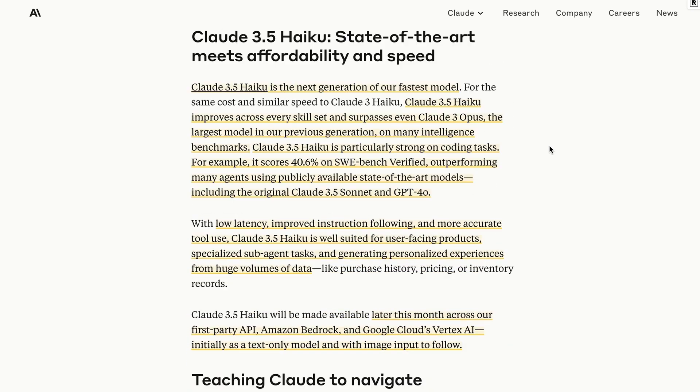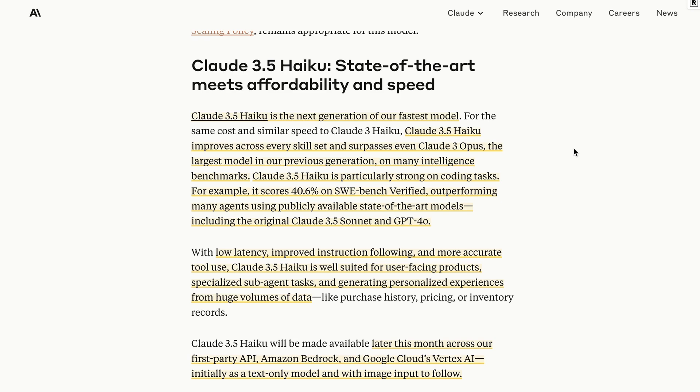The other model announced is Claude 3.5 Haiku, which is not available today but should be available over the next week or so. Haiku was one of my favorite Claude models when it first came out — my favorite overall — due to the fact that it was just so quick, so cheap, and yet still very good. The new version of Haiku they're claiming actually surpasses even Claude 3 Opus on a lot of tasks. For example, the new Claude 3.5 Haiku is actually scoring higher on SWE-bench than the previous version of Sonnet did, so it's probably only going to be surpassed by the Sonnet version.